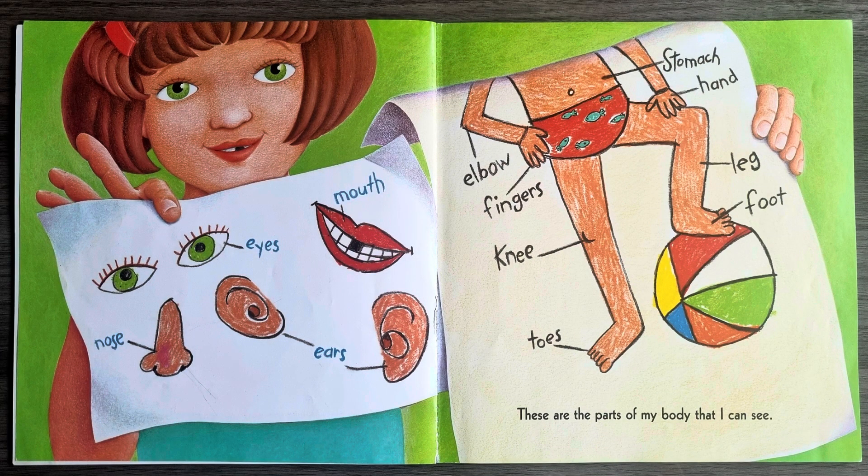Eyes, mouth, nose, ears, elbow, fingers, stomach, hand, leg, foot, knee, toes. These are the parts of my body that I can see.